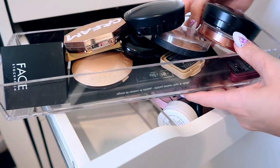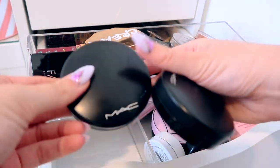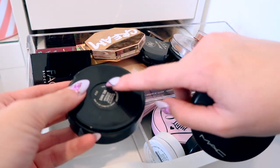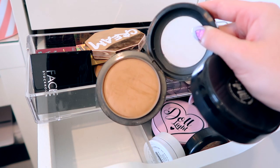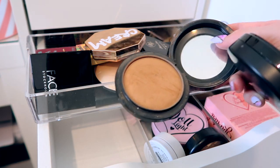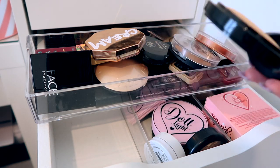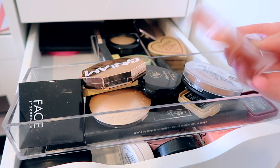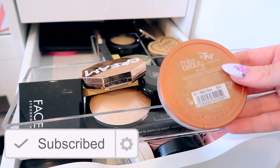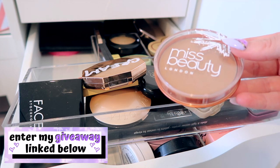Starting with my bronzers — I've got these little clear dividers from TJ Hughes or B&M, from the kitchen and bathroom area. So we have two of my MAC ones. This MAC Mineralize Skinfinish is probably my favorite bronzer ever. I wouldn't recommend the medium tan — the dark tan is the one to get. I know it looks scary but it can work even if you're really pale. Then we have this one from Miss Beauty London from the Parent Shop — the bronzer in shade number one Miami Glow. I'd really recommend it for an affordable bronzer.